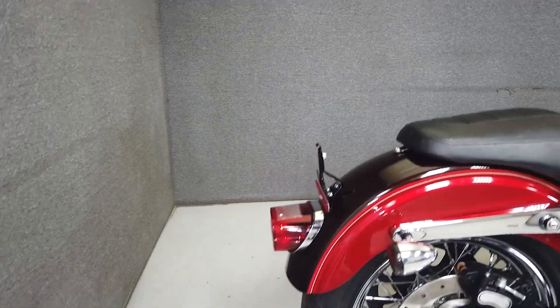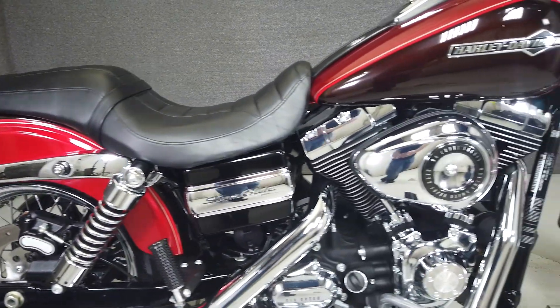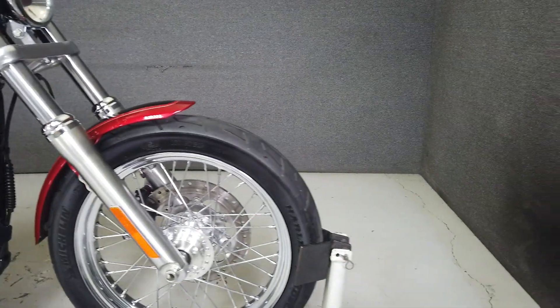This would be a great option for a rider looking to get onto a big twin. At 630 pounds with a lower seat height of 26.6 inches, the Super Glide is a maneuverable bike that delivers great handling. The Dyna platform is known for this.